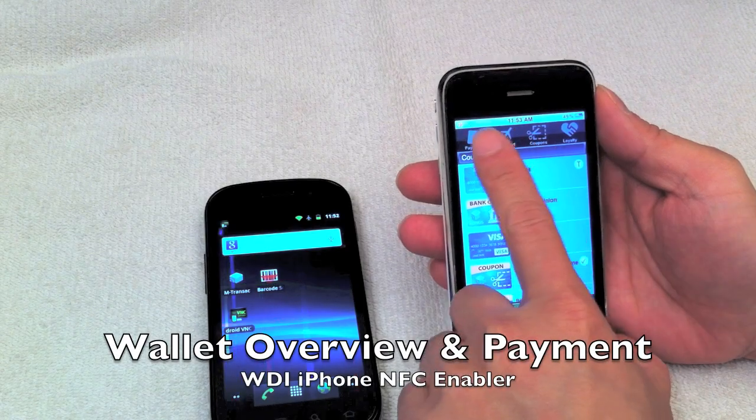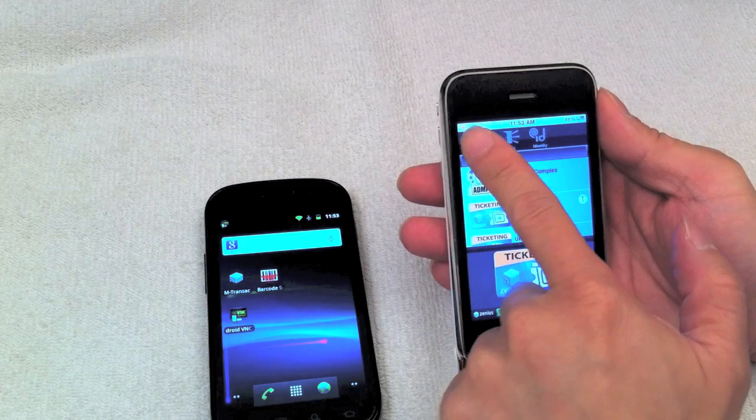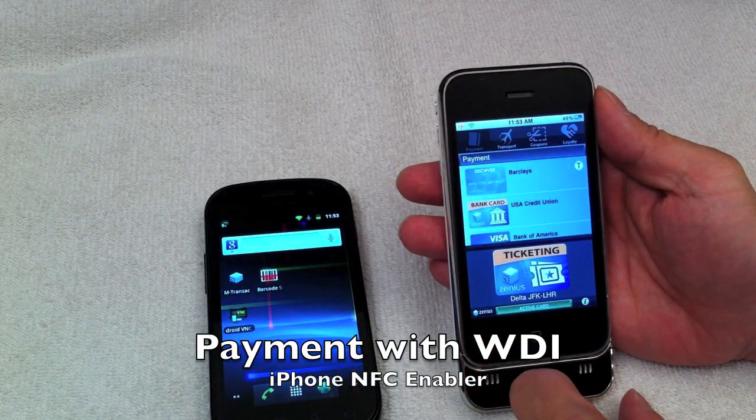At the top is the Xenius Wallet Selector. Scroll for transaction categories and selection. We've selected the payment transaction.